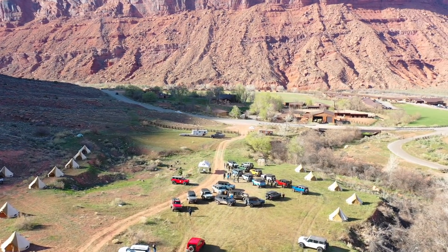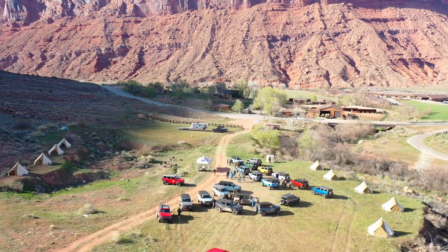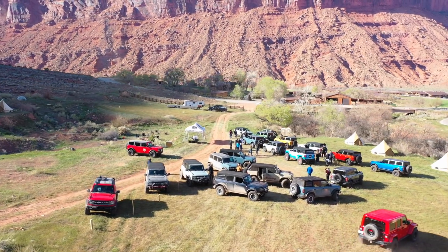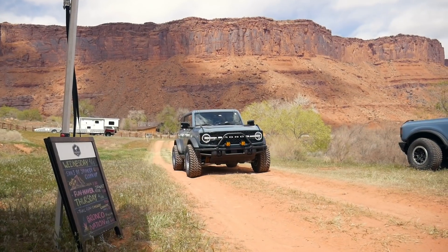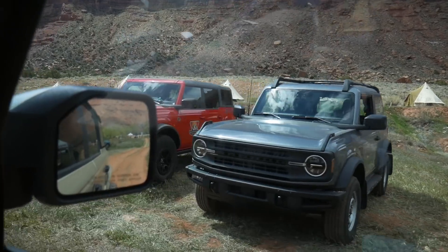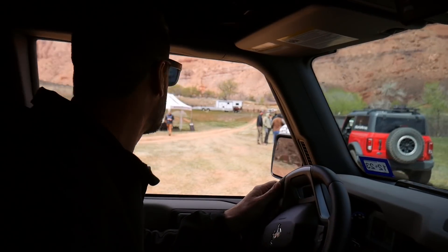We made it to Bronco Nation's base camp here at the Red Cliffs. We're going to line up and go on a run with them, and I think tonight we're going to go on another run with them too. It feels like you're finally at home getting to play with some Broncos.